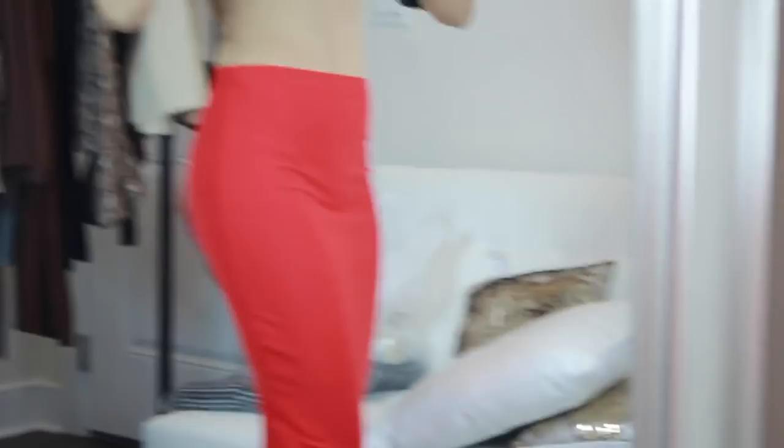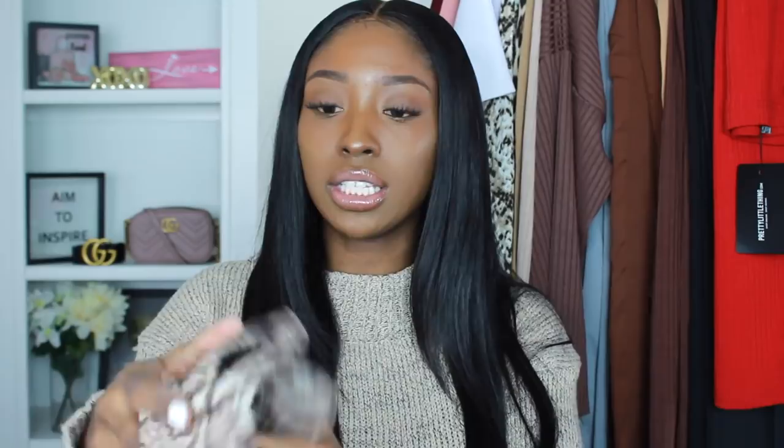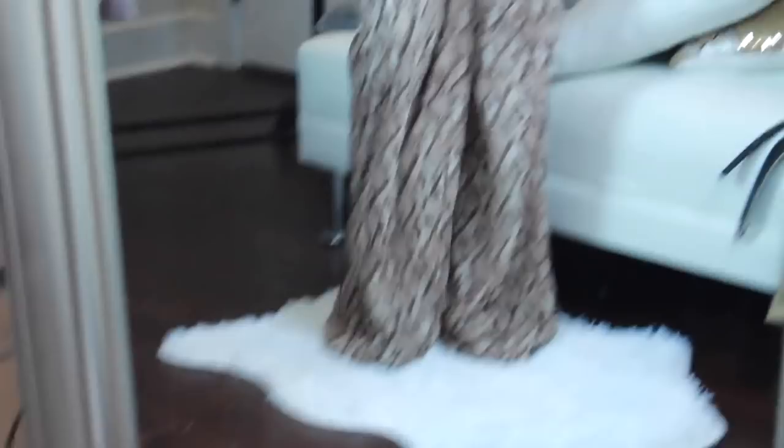Now into the more statement pieces. First are snake print high-waisted wide leg trousers. I love flowy pants, but these are a little too big and very long — they say 'tall' so I probably shouldn't have gotten this length. I'll definitely have to cut and re-hem them, but once hemmed they are very cute and chic.